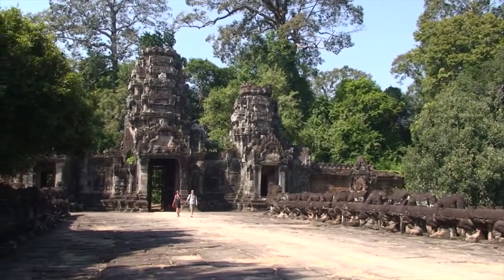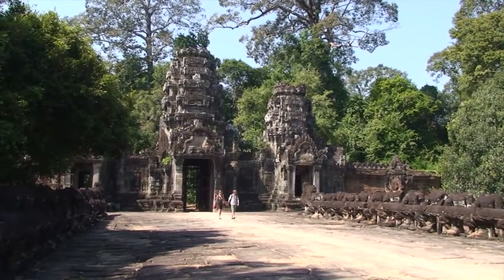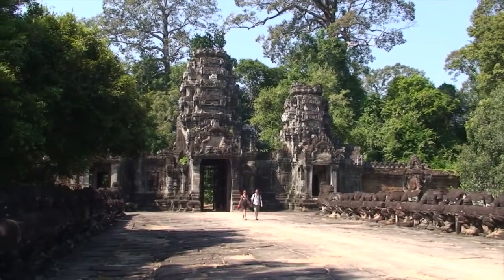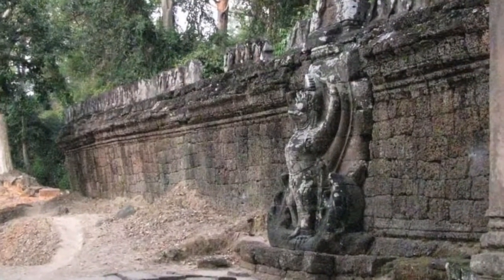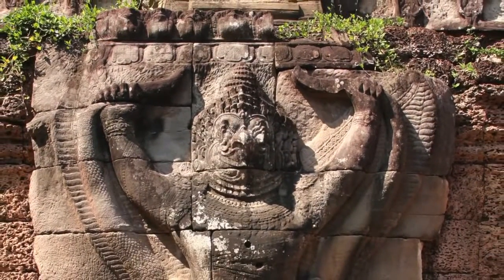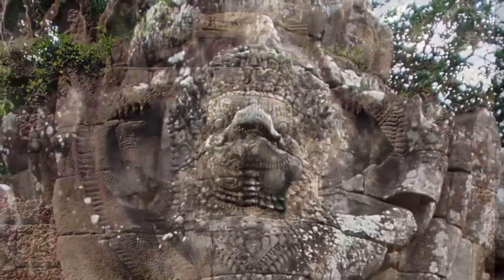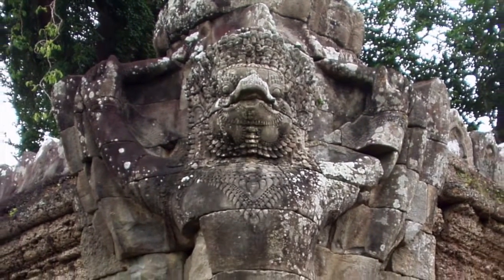Visitors to Angkor quickly discover that reaching the central shrines of the temples often requires walking through a series of ceremonial gates known as Gopuras. Flanking the eastern Gopura at Prayakan stand two enormous sandstone Garudas — the mythical Hindu bird-like creatures that were ridden by Vishnu. In all, there are 72 of these 15-foot-high sculptures that guard the outer temple wall.